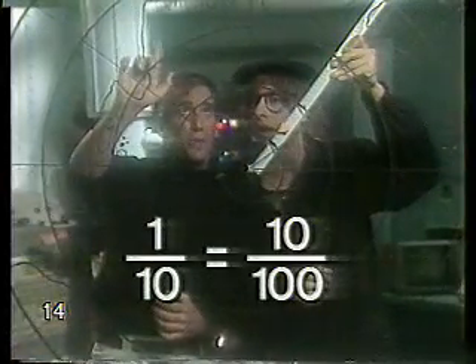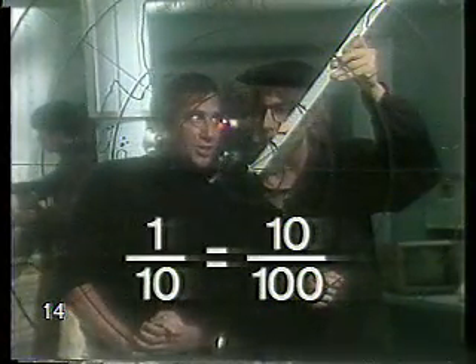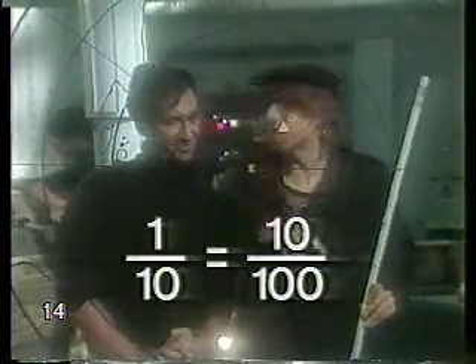This means that one centimeter on the map represents ten kilometers on the high seas. Which means that when the meter stick reads ten centimeters, we have to do a calculation. If one centimeter represents ten kilometers, then ten centimeters represents ten times ten kilometers, which is... one hundred kilometers. Which means, in actuality, this iceberg is a hundred kilometers away.